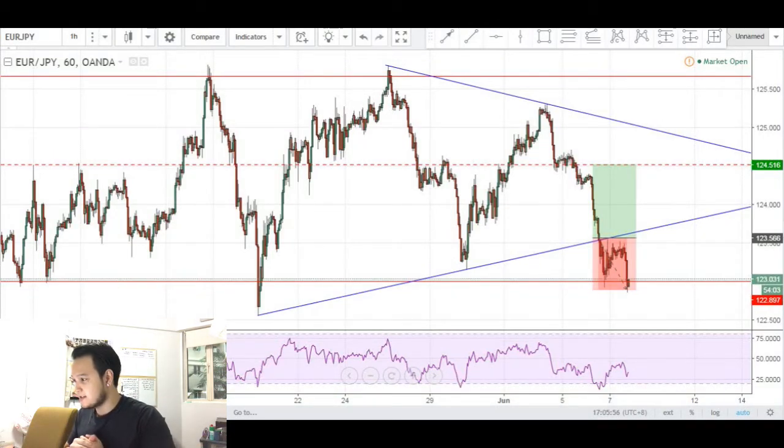Traders, what's good? This is why you don't trade against the trend. Today we'll be looking at the EURYEN on the 60-minute chart and we'll be analyzing a long entry that I took on this pair.